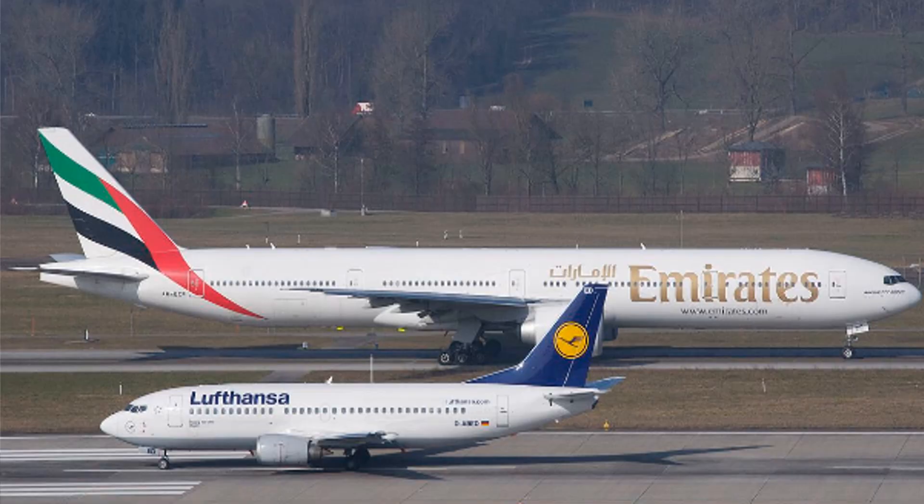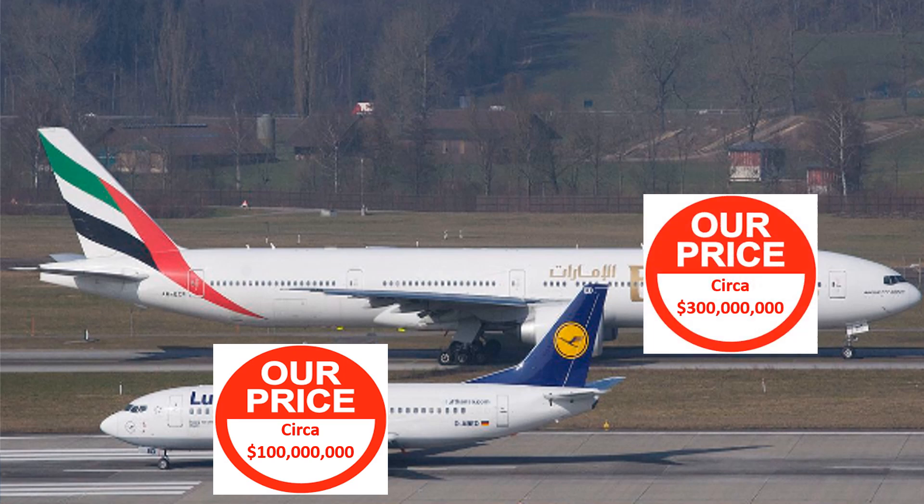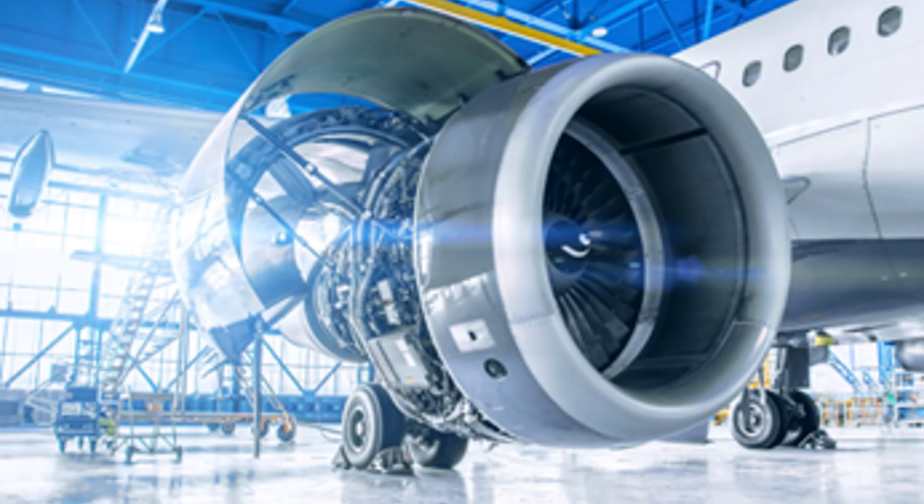With technical records maintaining the aircraft's commercial value, it is then understandable why so much time and skill are required for a records review. For example, a narrowbody aircraft such as the Boeing 737NG can cost nearly $100 million. A widebody aircraft such as the Boeing B777 or Airbus A350 can cost over $300 million. Typical engine prices can cost between $20 million to $30 million.